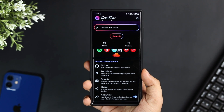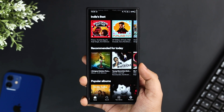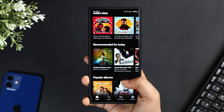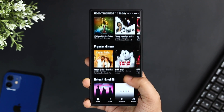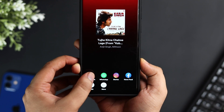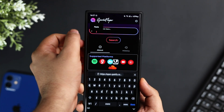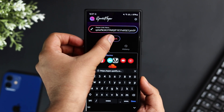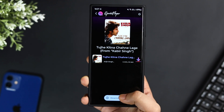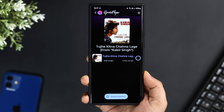Next up we have a Spotify downloader app. I know a lot of you still prefer offline music, and if you're one of them then this is an app you should definitely download. It lets you download albums and playlists directly from apps like Spotify and YouTube Music. All you have to do is open Spotify, copy the playlist link you want to download, then open the app and paste the link. Within a few minutes all your favorite songs will get saved to your phone and you can listen to them anytime without an internet connection.